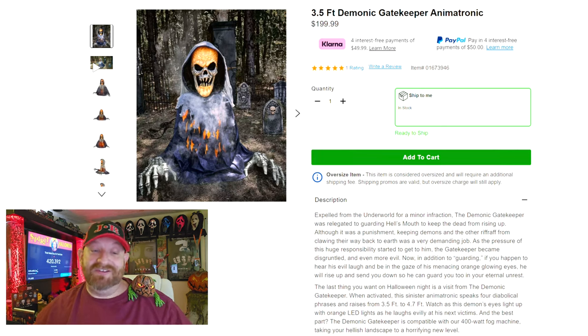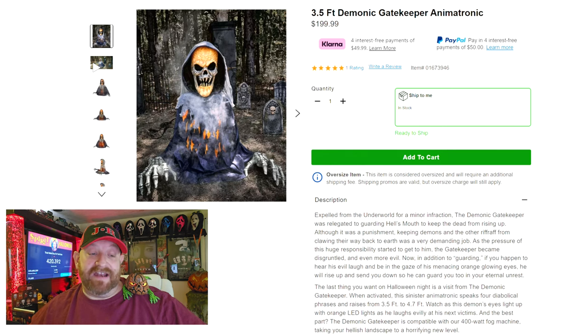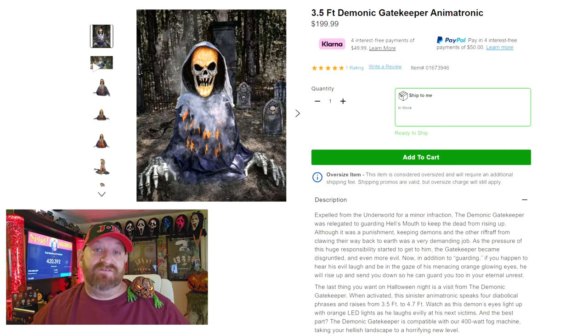The last thing you want on Halloween night is a visit from the Demonic Gatekeeper. When activated, this sinister animatronic speaks four diabolical phrases and raises from three and a half feet to four and a half feet - well, four point seven feet actually. Watch as this demon's eyes light up with orange LED lights as he laughs evilly at his next victims. And the best part - the Demonic Gatekeeper is compatible with their 400-watt fog machine, which is what makes the fog actually creep out from his body as he rises.